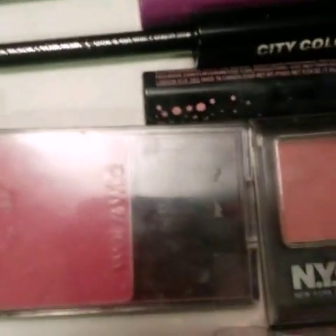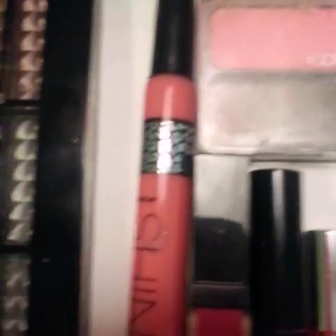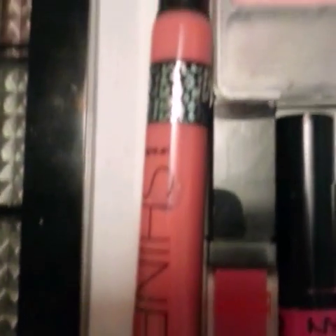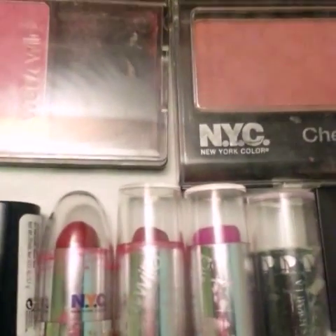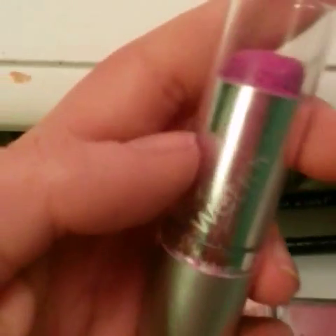Now I have my blushes. I have four: a Covergirl Cheekers, a Wet n' Wild, an NYC, and a City Color. Moving on to lips: I have four lip glosses, three lip balms, and four lipsticks and a concealer. I made one of the lipsticks today out of crayons and it turned out really nice — it's smooth and really pretty.